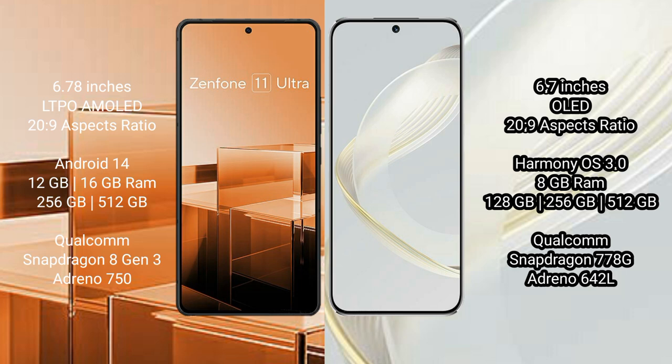Asus Zenfone 11 Ultra comes with 12GB or 16GB RAM and 256GB or 512GB internal storage, powered by a Qualcomm Snapdragon 8 Gen 3 processor and Adreno 750 GPU. Huawei Nova 11 comes with 8GB RAM and 128GB, 256GB, or 512GB internal storage, powered by a Qualcomm Snapdragon 778G processor and Adreno 642L GPU.